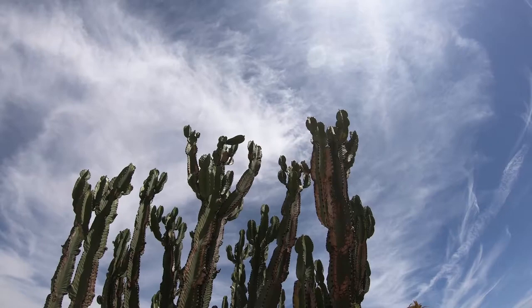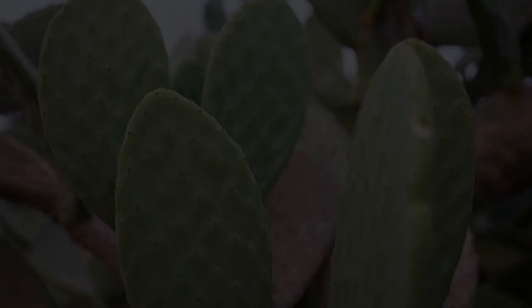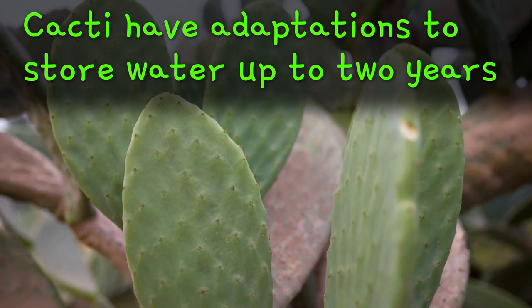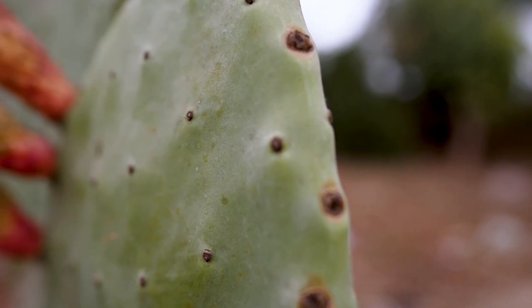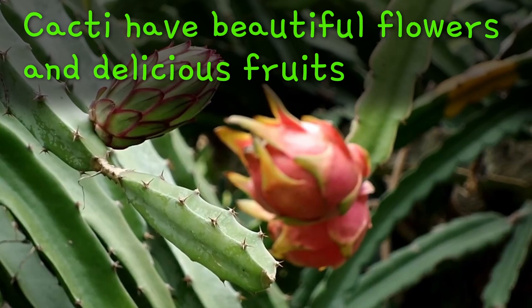Cactus Fun Facts! Cacti are plants that are native to the deserts of the Americas. You can find them from Canada all the way to the southern end of South America. Some cacti can survive up to two years without water. That's because they have special adaptations that let them store water for a long time to last them through any droughts. Cactus thorns are actually leaves that have changed their shape, so that they let less water evaporate, and they also protect the plant from thirsty animals that live in the desert. Many cacti have beautiful flowers, and most cactus fruits are edible and delicious, like the prickly pear and the dragon fruit.